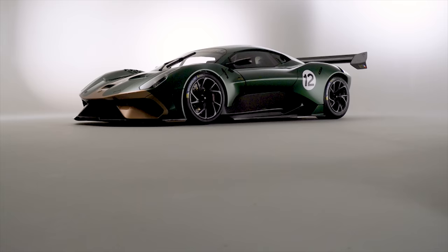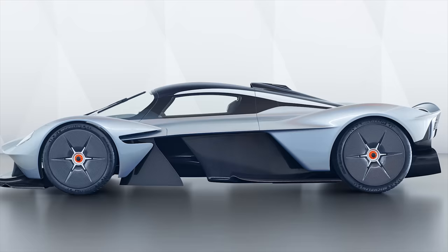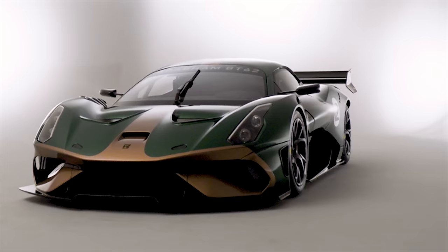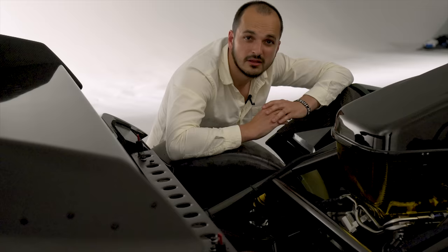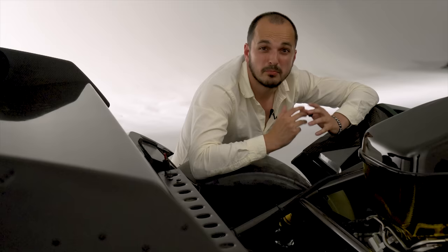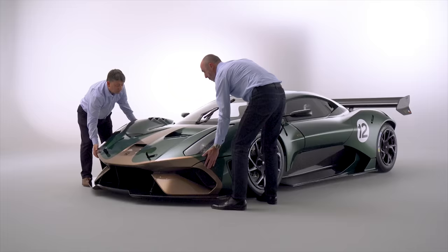With the Brabham BT62 being a newbie to the hypercar game, you may not have it up there with the AMG Project Ones or Aston Martin Valkyries of this world, but this car claims some serious clout along with its colossal price tag. Let's start with the powertrain — it's a 5.4-litre naturally aspirated V8. There are no turbochargers in this engine bay. Brabham says it's taken this engine and tinkered with it from another manufacturer.